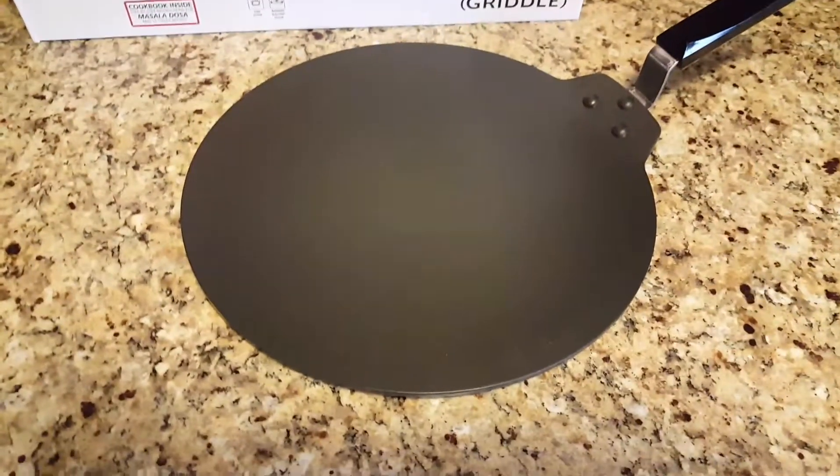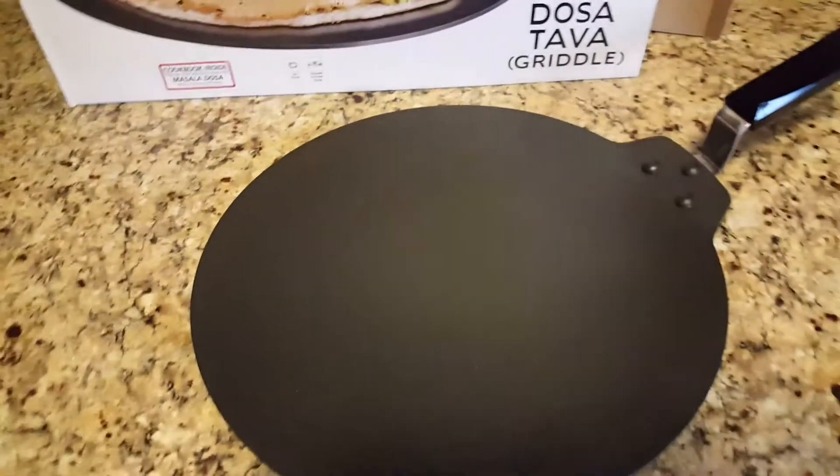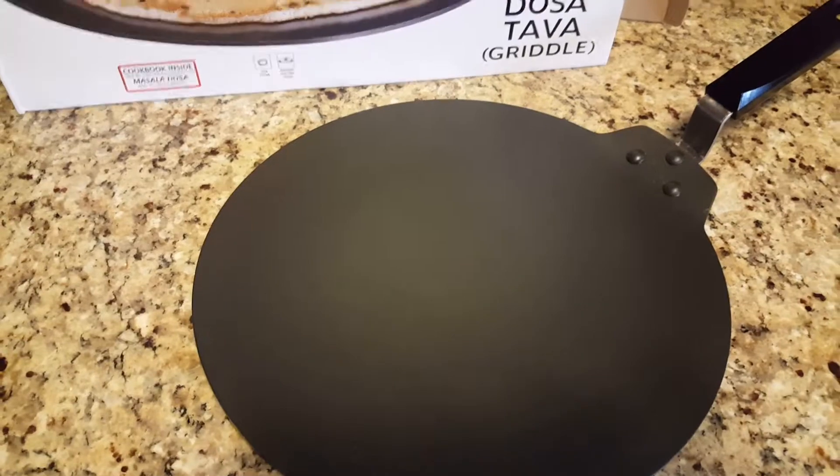It is 33 centimeters in diameter and 4.88 mm thick. This diameter is the right size that you get in restaurants, so this is a good size.